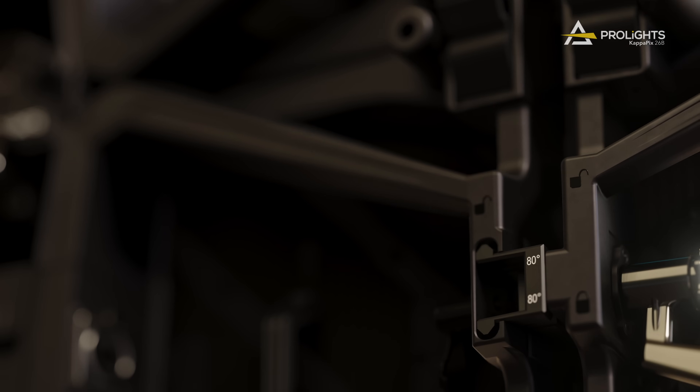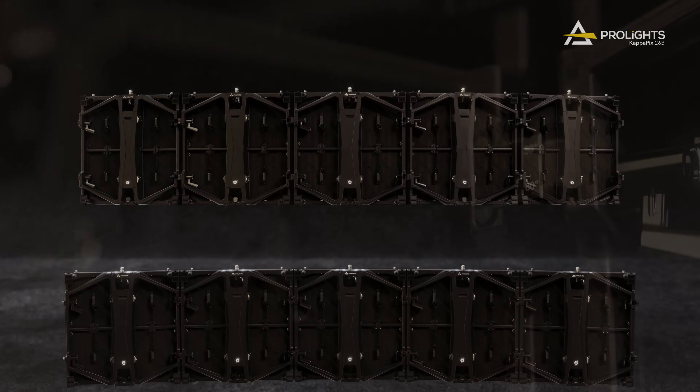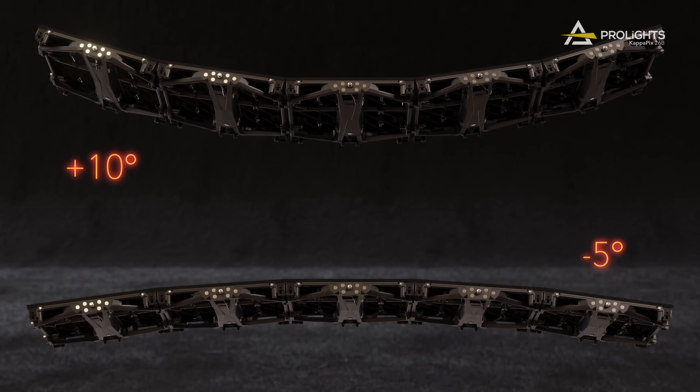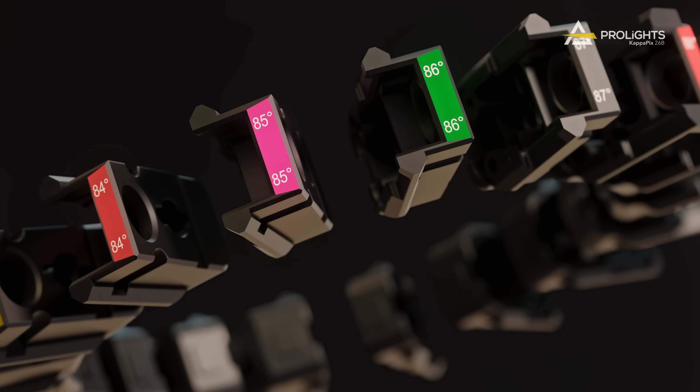KappaPix 26B can also be curved, concave and convex, from plus 10 degrees to minus 5 degrees through high-precision curving plates.